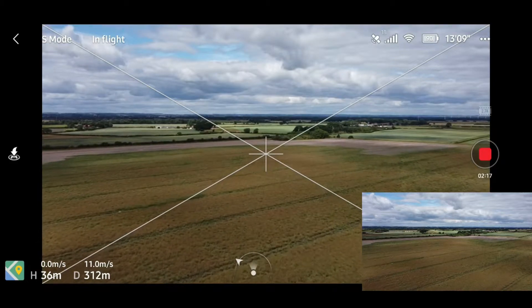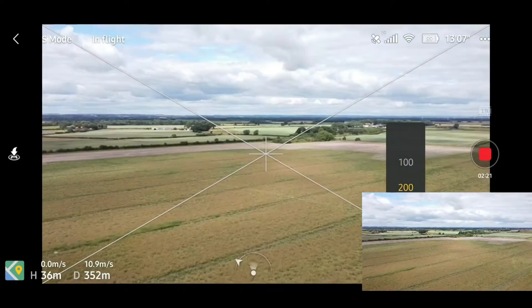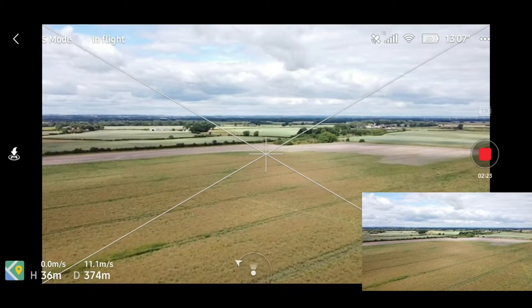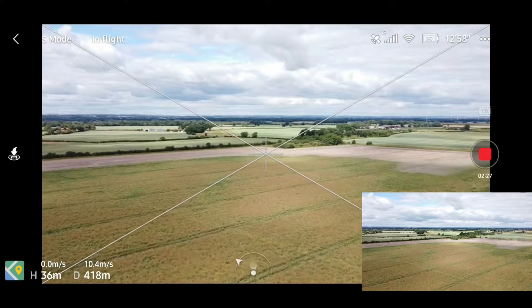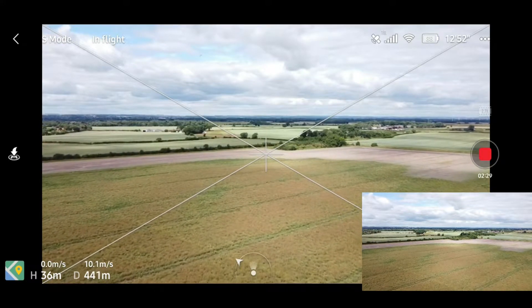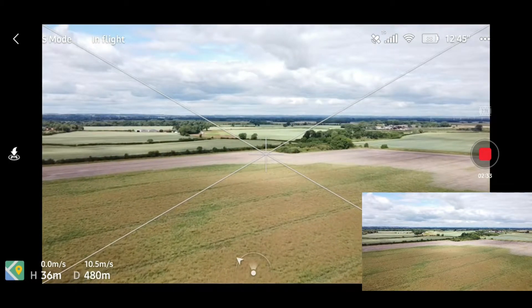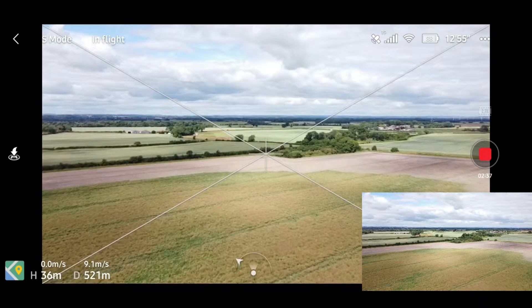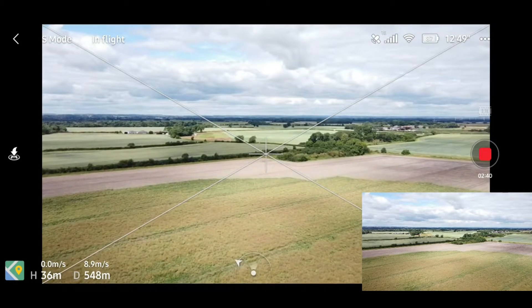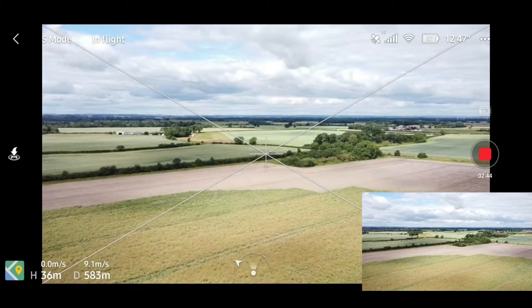Hopefully on the way back we'll have the support of that wind behind us and get back a bit quicker. I'm just going to change the ISO there so we can see what's going on. Just coming up to 500 meters there — no problem. As you'll notice with these parry aggies, we don't really get any breakup of signal. You only really start to get that breakup at about four kilometers.